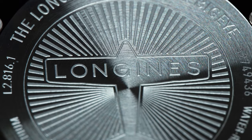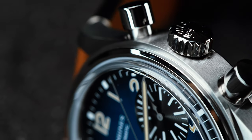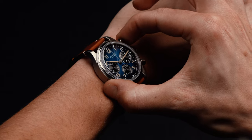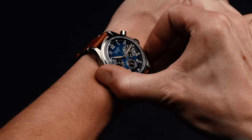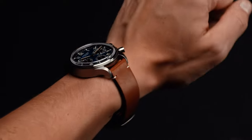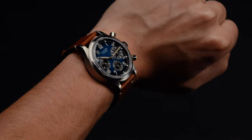The reality is that Longines sells a heap of watches that would work for a new collector — they are one of the top-selling Swiss brands in the $2,000 to $4,000 range for a reason. However, between the artfully executed vintage styling, the asymmetrical yet balanced design, and the understated titanium case, the Big Eye is an option that can't be beat. An incredible value proposition at this price point, this is one modern reissue that's ready to please.